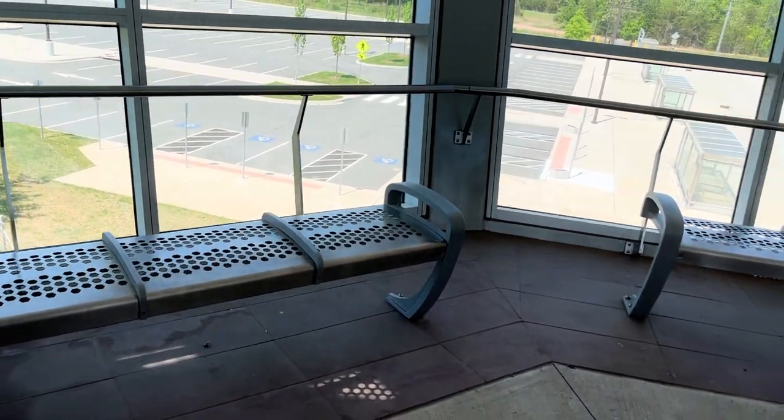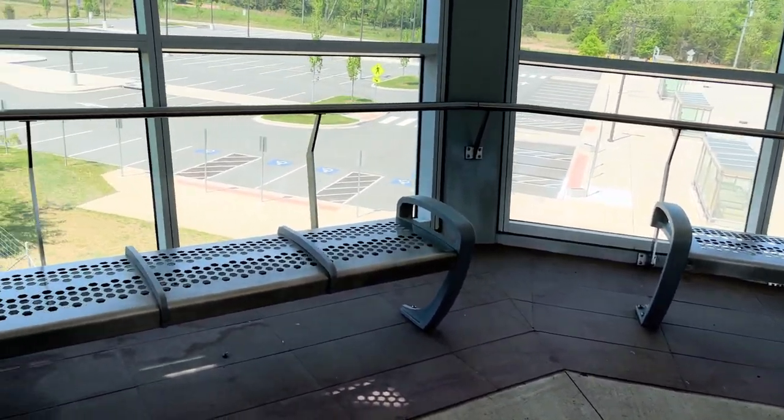I feel like Loudoun Gateway has to be one of, if not the least used station on the DC Metro, as I've barely seen anybody here. But sadly, there aren't any recent statistics, so I can't know for sure. Also, these benches must be nice to sit on with all the planes and cars and stuff.